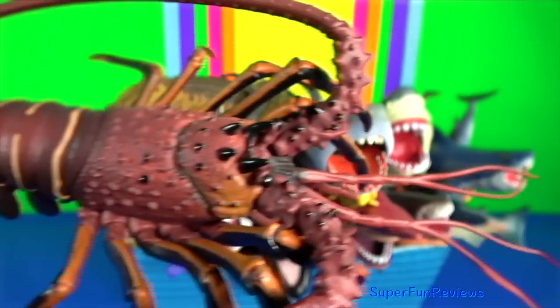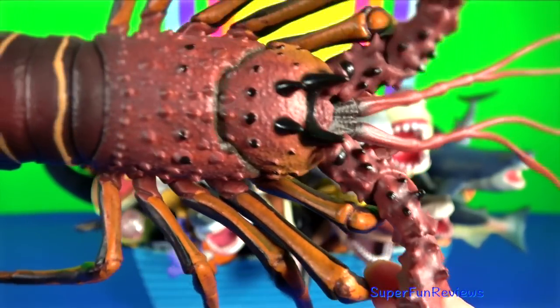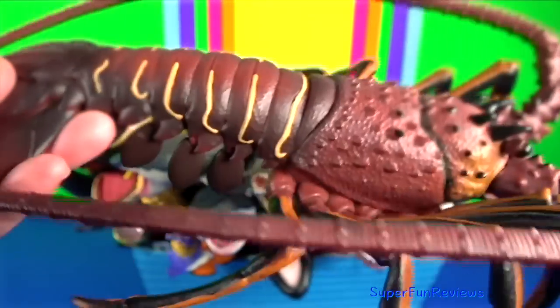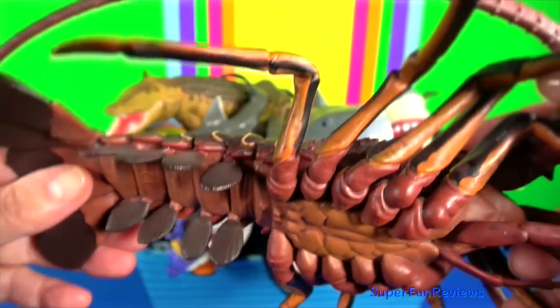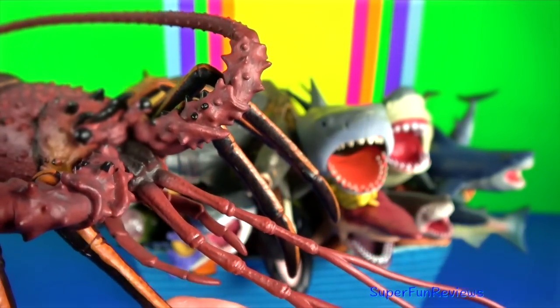Spiny lobster: they have developed other defences such as sharp thorns all over their body and two horns on their head. They are able to produce a loud defence screech by rubbing one of their long antennae against a soft part of their carapace.